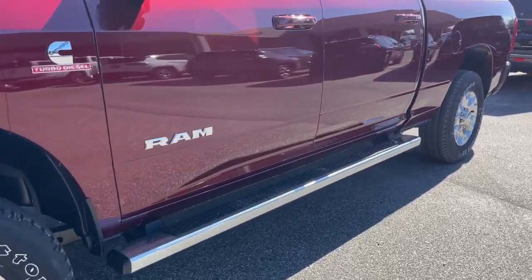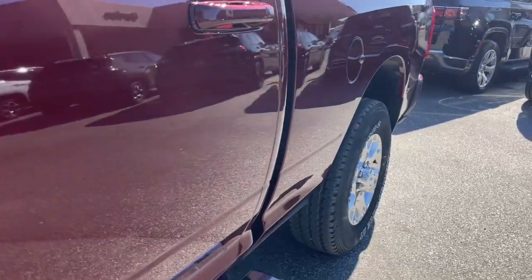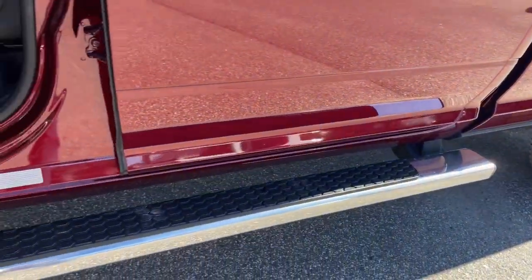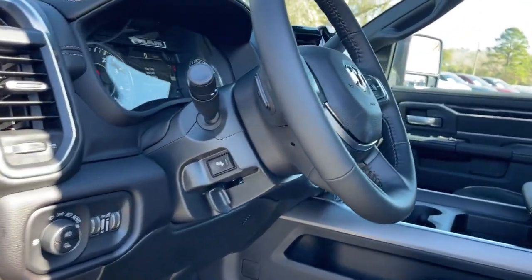Keyless entry, sun/moonroof, navigation system, heated mirrors, backup camera, keyless start, satellite radio, power passenger seat, heated front seat, dual zone AC.